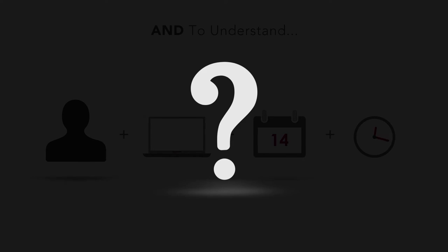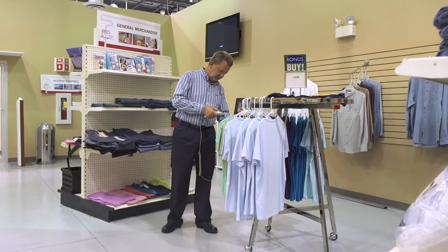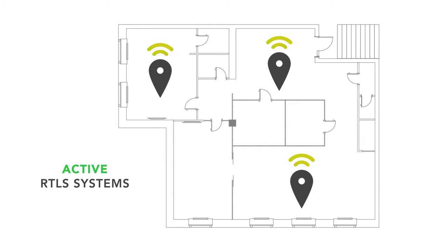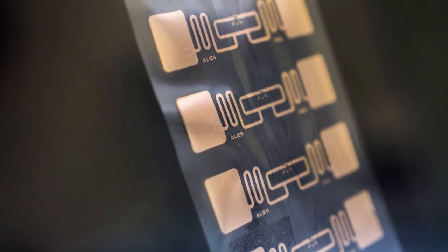But how to do it? Barcoding is dependent upon human decision-making and whim. Active RTLS systems are expensive and are hard to scale downward to smaller facilities. The answer — the best answer — is UHF passive RFID.